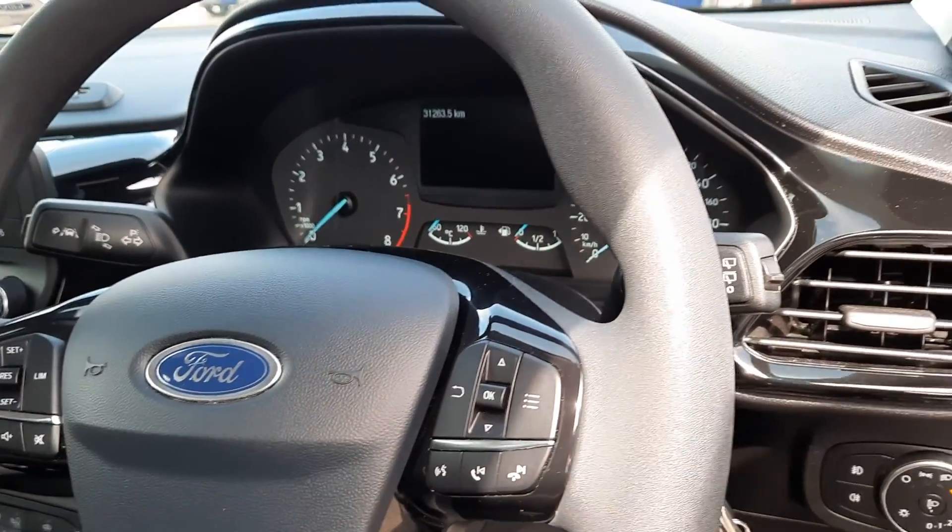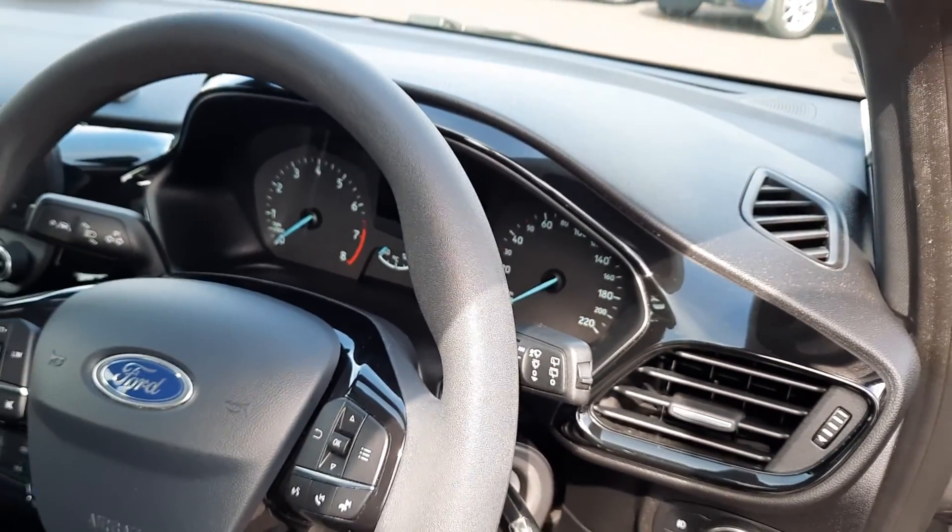There's a trip computer, lane departure warning aid, and automatic headlights.